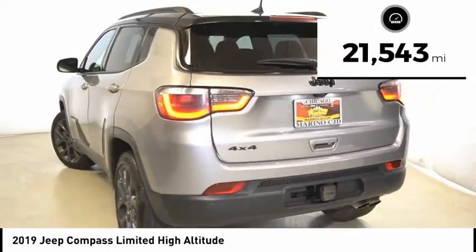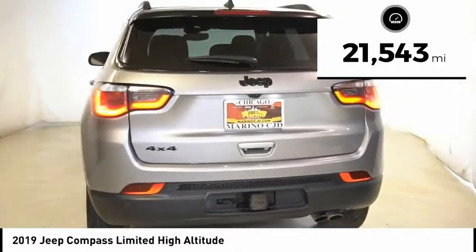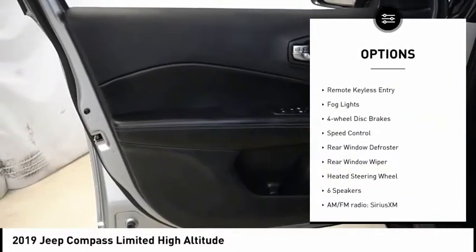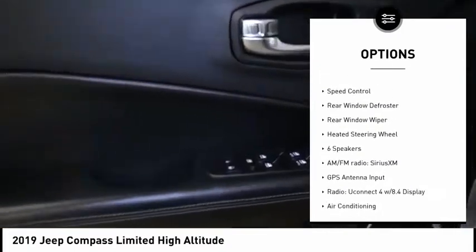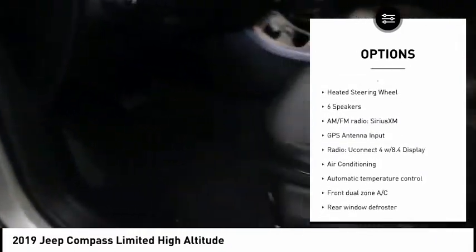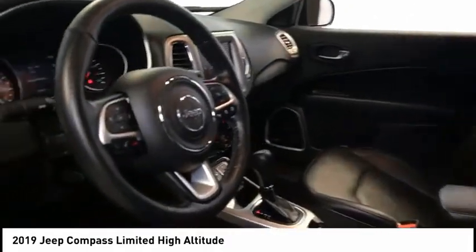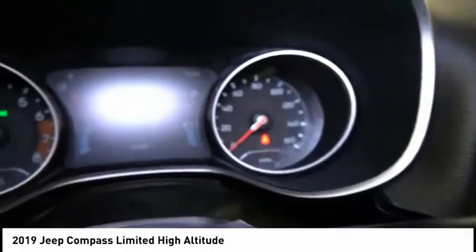This vehicle has less than 25,000 miles. Here are some of this vehicle's great options: electronic stability control, brake assist, traction control, remote keyless entry, fog lights, four-wheel disc brakes, speed control, rear window defroster, rear window wiper, heated steering wheel.